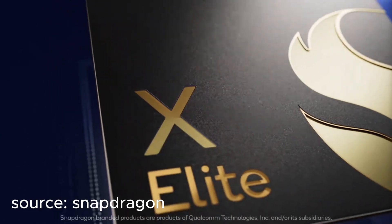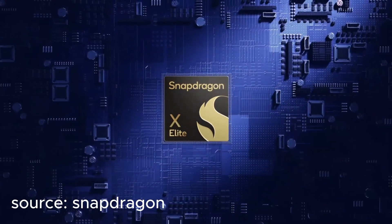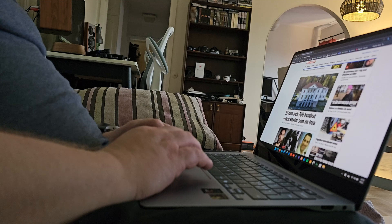It's paired with 16 gigabytes of RAM and 512 gigabytes of storage. And for everyone interested, you hardly hear the fan. This is a very quiet laptop.